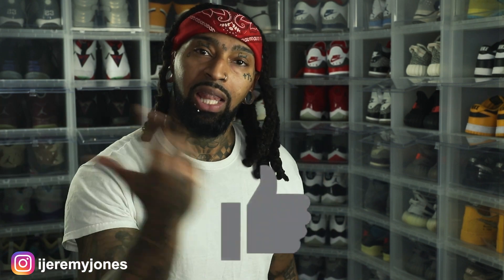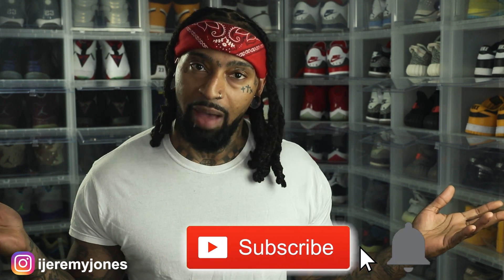Before I get too deep into this video, y'all already know what to do — go ahead and hit that like button, it really helps the channel out. And if you're new, consider subscribing. I make content about sneakers.